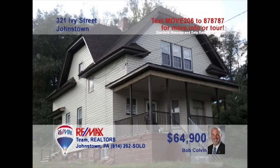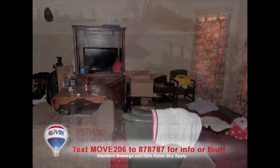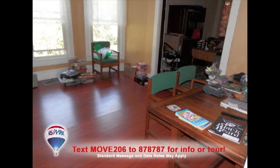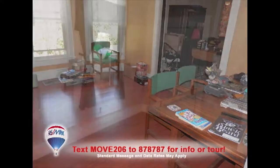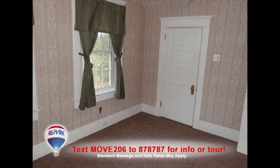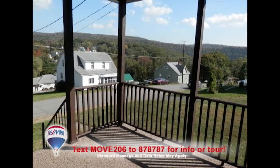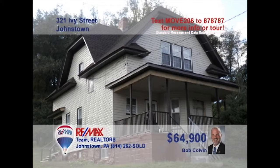Bob Colvin, listing leader for the Bob Colvin team, welcomes you to this large family home in East Taylor Township. There's abundant space to entertain friends in this living room. Long counters and plenty of cabinets greet the family chef in the kitchen, while the dining room makes every meal feel special. You'll find roomy closets and bright windows in the bedrooms, sparkling clean bathrooms, and a big front porch for summer nights. Contact a buyer agent for the details.